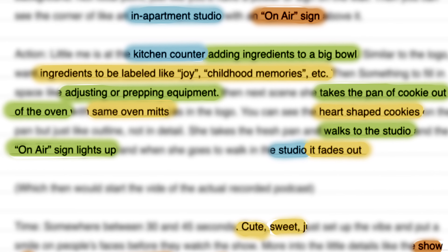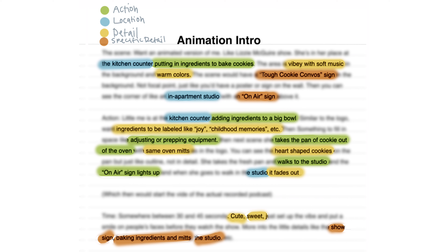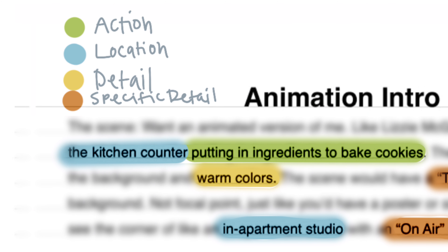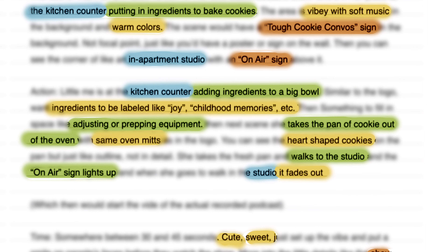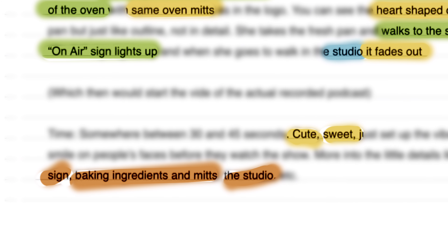The good part about working with a client is when they already have a plan for how they want their graphics to look. When that's the case, my role begins with taking their idea apart and categorizing everything they're asking for. I separated the action — the animated portion — the location, which would be the backgrounds, the broader details I have more creative leeway with, and the more specific details which must be included as requested.